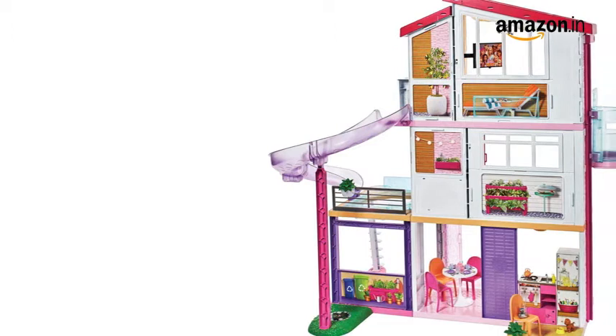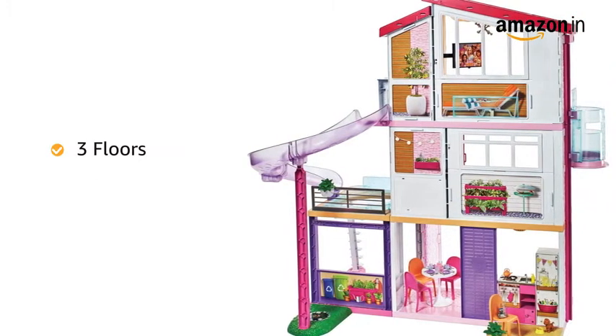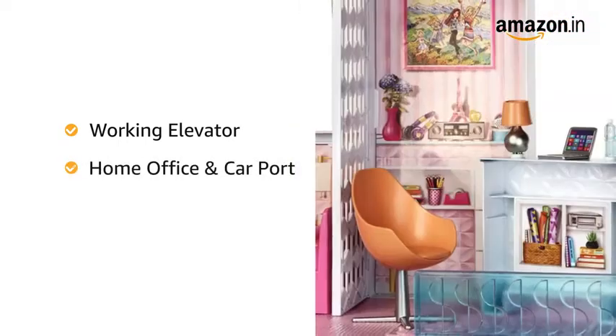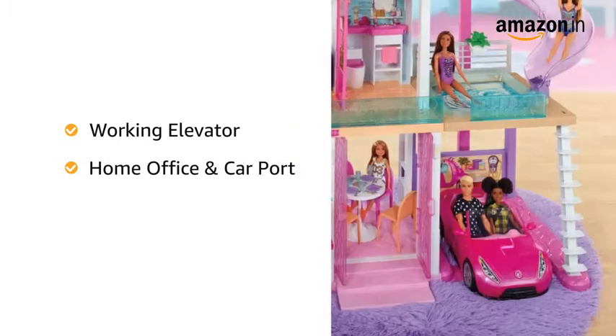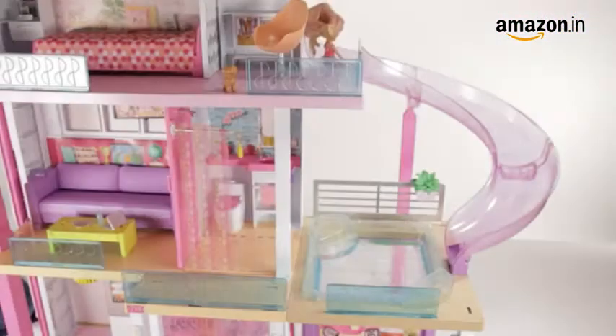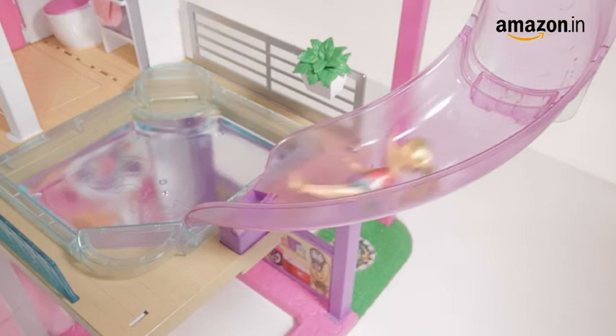This 3-feet tall and 4-feet wide dream house features 3 stories with 8 rooms in total. It includes a working elevator with room for 4 doors, a home office, a carport, and a pool that has a slide descending from the story above. The pool can also be filled with water for a real splash.